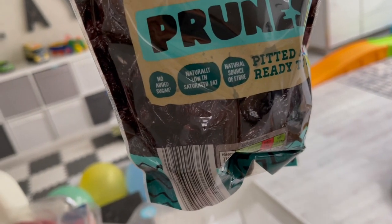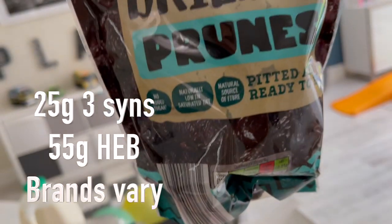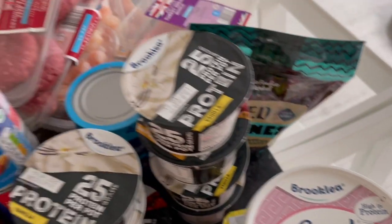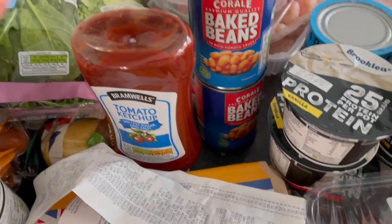I like my prunes so I've got a huge bag — an amazing source of fiber and naturally sweet. These are 50 calories for a 30-gram serving. With Greek yogurt and some granola it's just such a nice dessert. And ketchup — this one is 50% less sugar and less salt. Did you know Aldi baked beans are amazing? Have you tried them? They're so good.